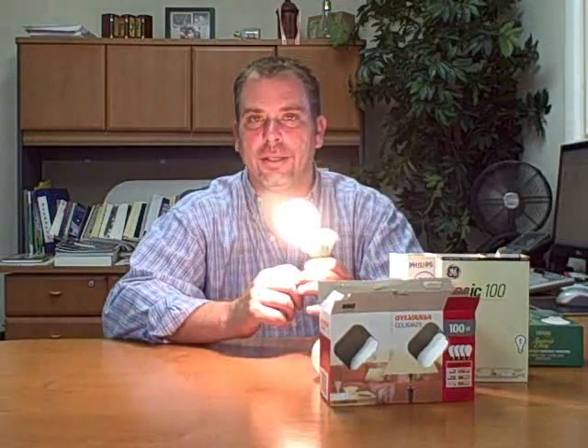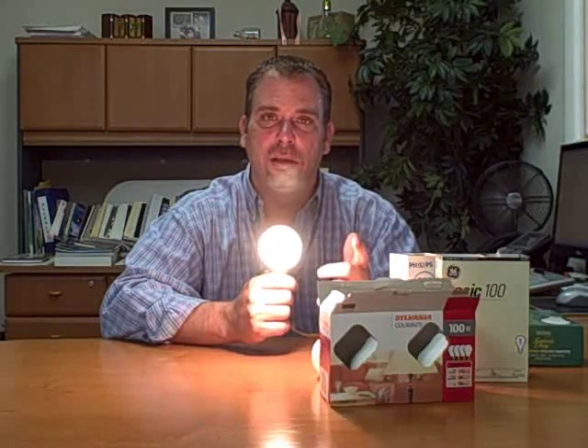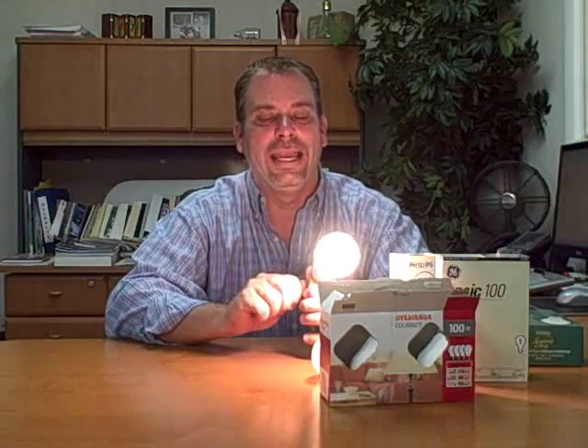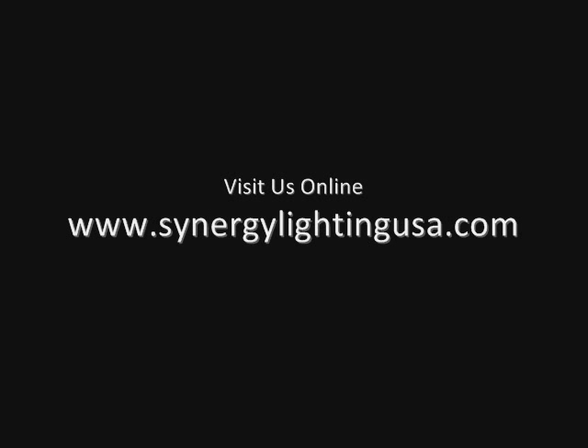The Superior Life brand bulb will last about 10 times longer than a standard incandescent bulb. So if you want your light bulbs to last, you need to make sure you're buying commercial-grade product, which is only a couple of pennies difference from a reputable supply company. For more information, reach us at 877-220-5483, or visit us online at SynergyLightingUSA.com. Thank you.